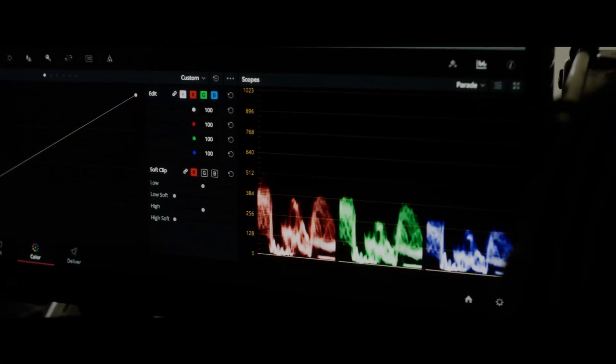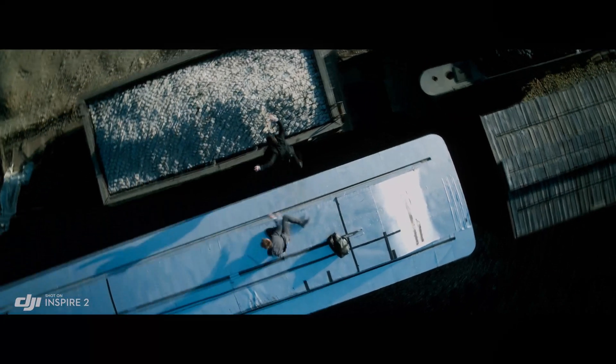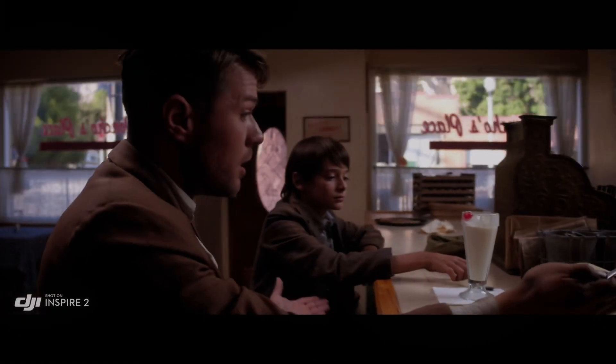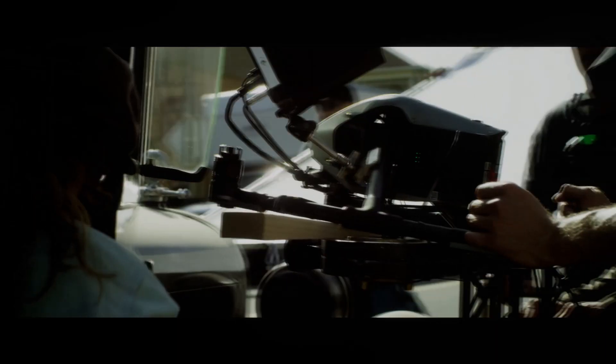In conclusion, the DJI Inspire 3 is a highly advanced drone designed to meet the needs of professional aerial photographers and videographers. Its advanced flight features, including 3-axis gimbal stabilization, obstacle avoidance, intelligent flight modes, dual operator mode, extended flight time, and high-speed flight, make it an ideal choice for anyone looking to capture stunning aerial footage.